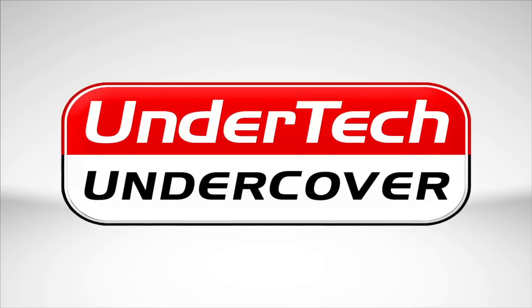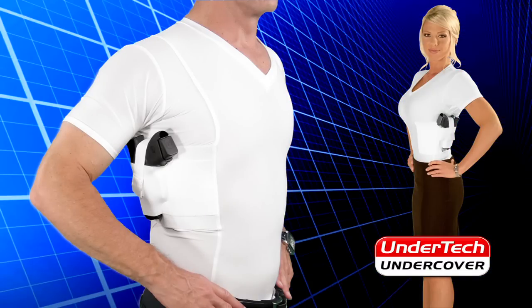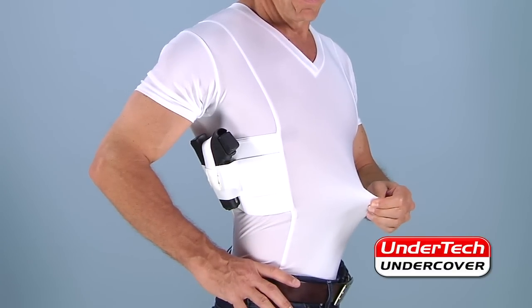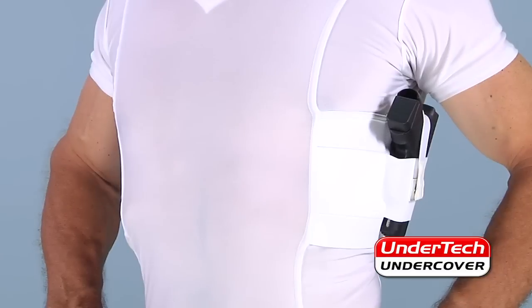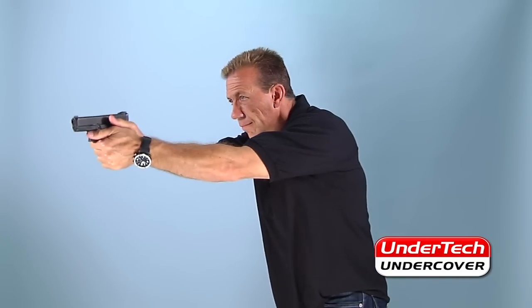The Undertek Undercover Ultimate Compression T-Shirt Holster comes with two holsters, one on each side, to accommodate either left or right-handed concealment. This incredible fabric hugs your body, keeping the handgun close, secure, and out of sight, yet easily accessible when you need it.